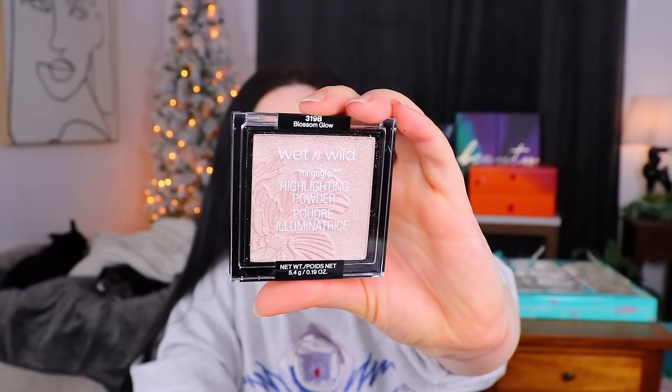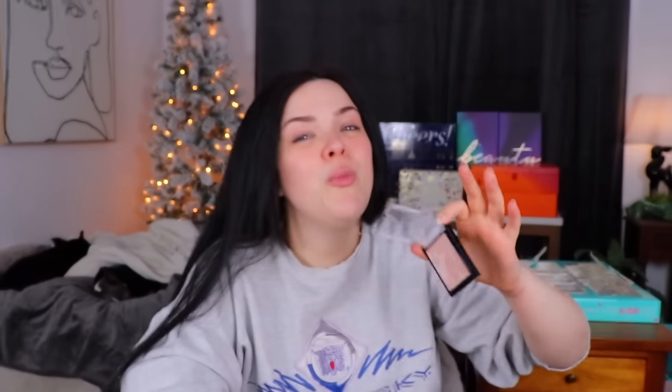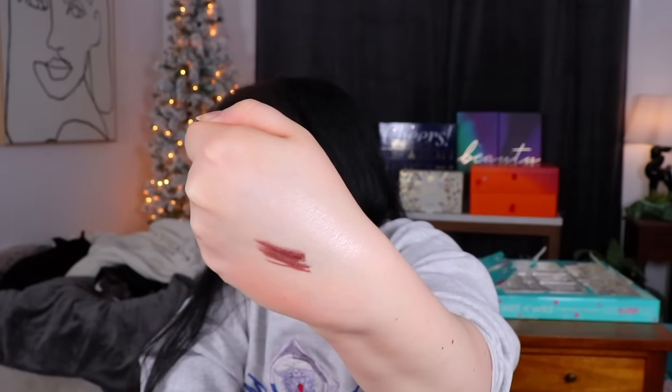That brings us to the very last day of this advent calendar — day number twelve, which personally I think should be the biggest and best day. We have a Wet and Wild Mega Glow highlighting powder in the shade Blossom Glow. I've definitely used these highlights before and I think I remember liking them. It's a nice pan size. It looks like a super light, pale pink shade — I'm hoping it doesn't look too frosty. It does look a little powdery at first, but once you work it into the skin, it has a nice kind of glow to it. Not too sparkly or glittery. There's a decent amount of glow, so it seems kind of nice.